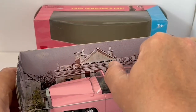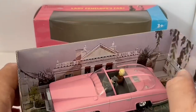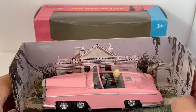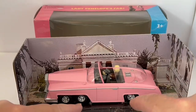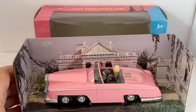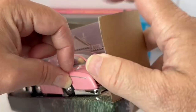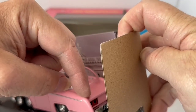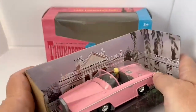The canopy actually slides closed and open — you can have it fully open or half open. Inside the car you've got Lady Penelope on the back seat and Parker driving the car at the front. This particular model — FAB 1 — had six wheels: four at the front and two at the back.